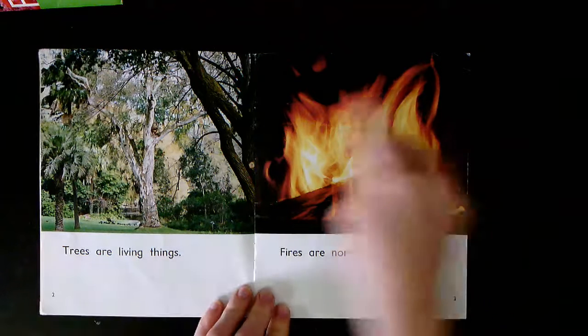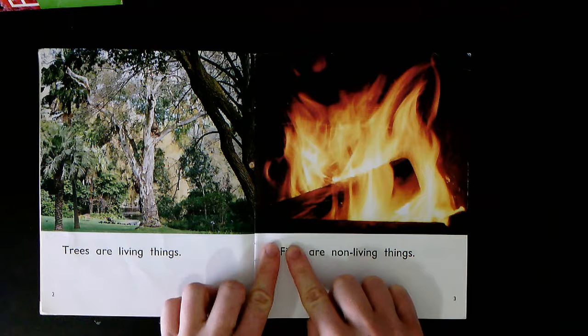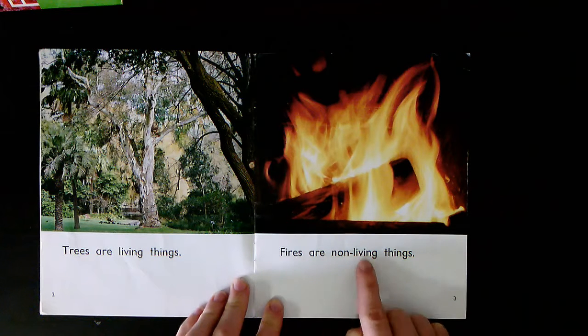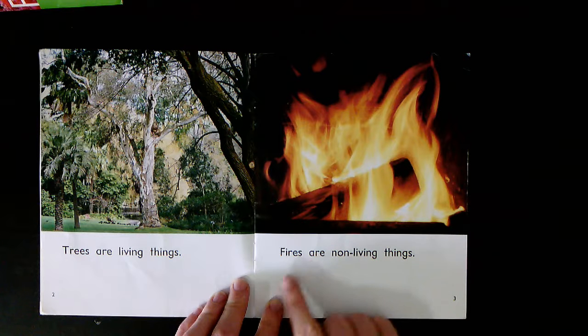On page three, what can you see in the picture? What does this word here begin with? F-ires. Fires are non-living things. Together: Fires are non-living things. Your turn.